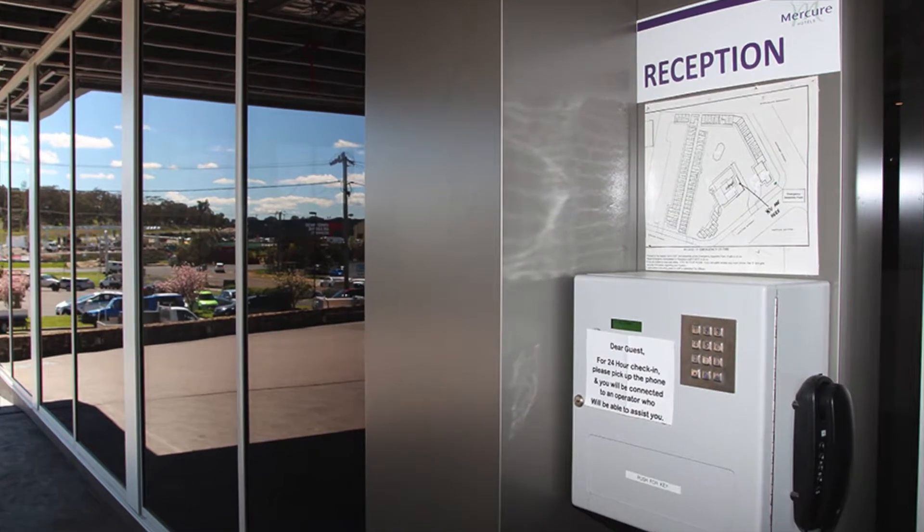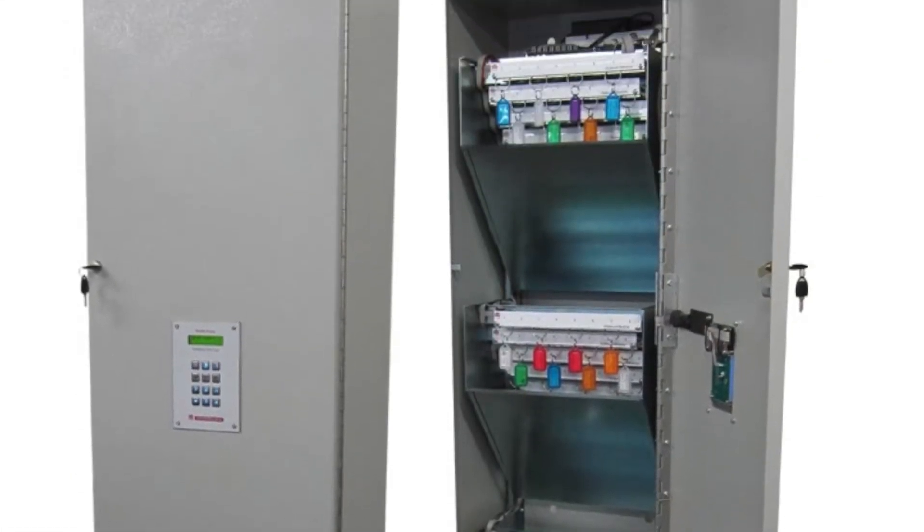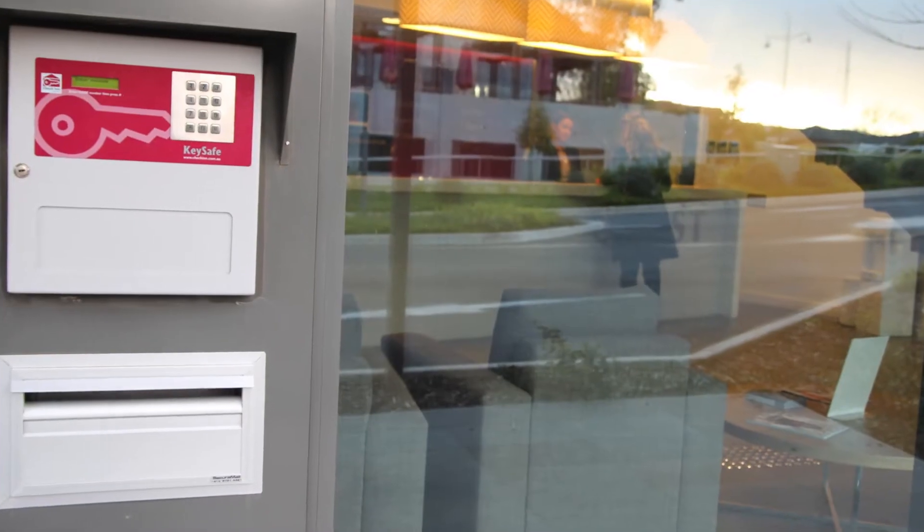We haven't had any problems with it. It's been fantastic so far — everything's working pretty good for us. It's definitely strong and reliable. I would definitely recommend the key safe system. We only have 37 rooms here, so we have an eight-loadable key safe and it's fantastic for what we require. We never have more than eight late arrivals in the evening as a general rule, so I would definitely recommend it for any size location and for any building.